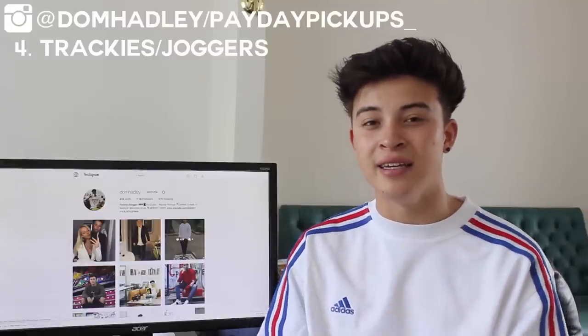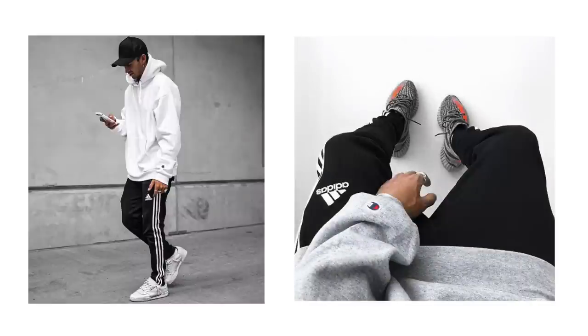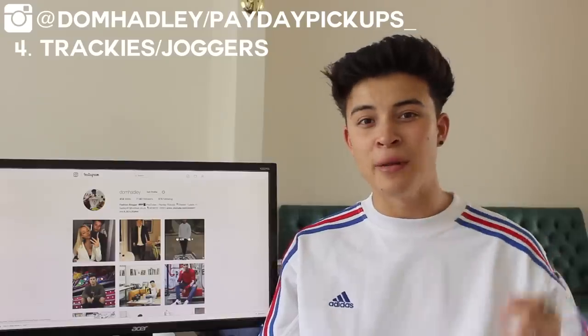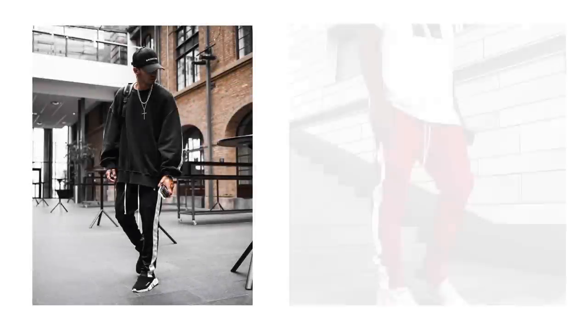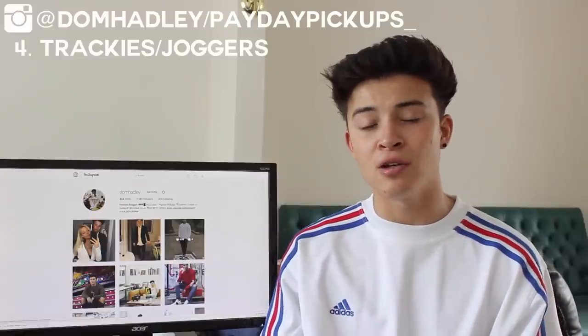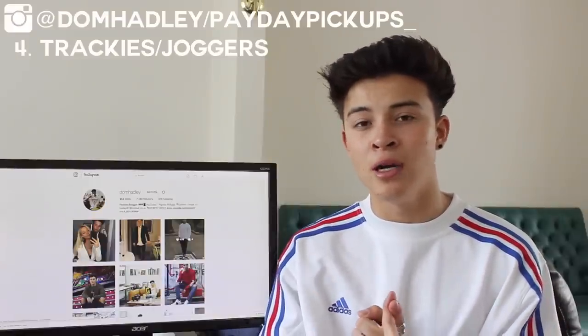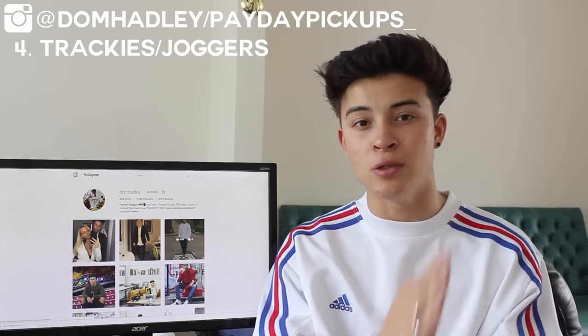For the trackies section, the ones everyone should have are the Adidas techno pants — the tapered fit with three white stripes on the side, literally one of the best trousers of 2016 and 2017. Another brand I'd recommend is DSRBC, an upcoming brand that's been smashing it on Instagram. They feature a coloured seam running down the leg and long drawstrings, at a relatively cheap price point.